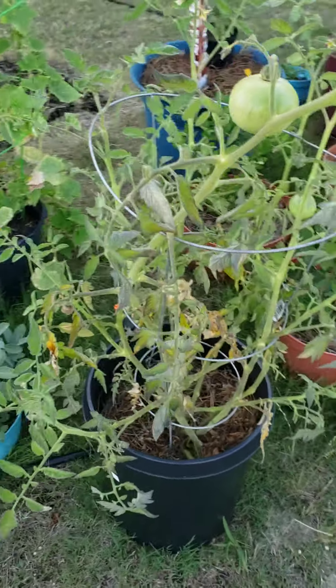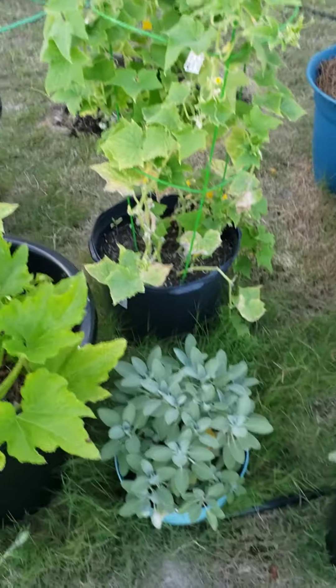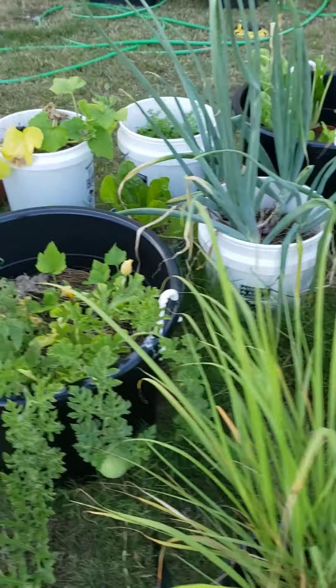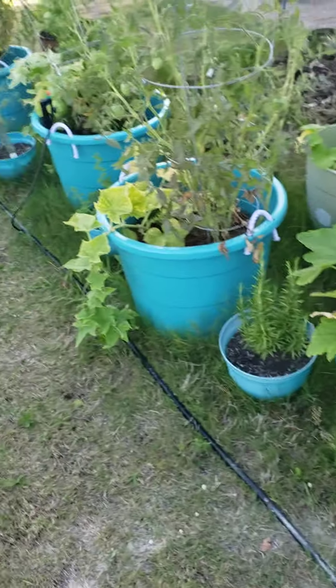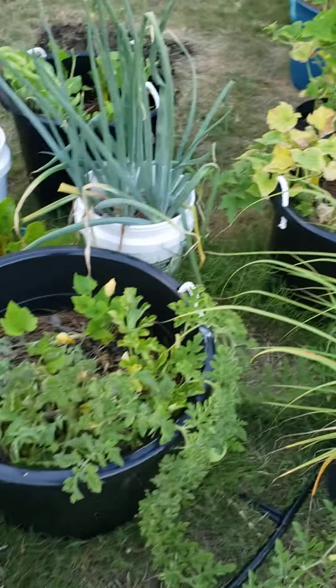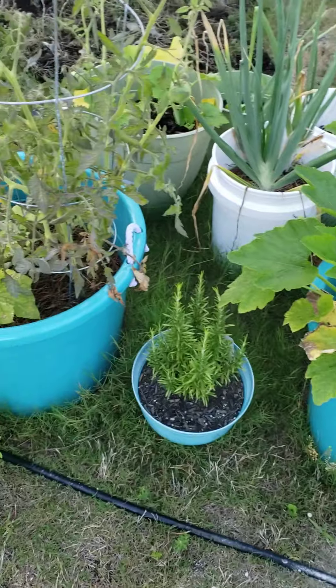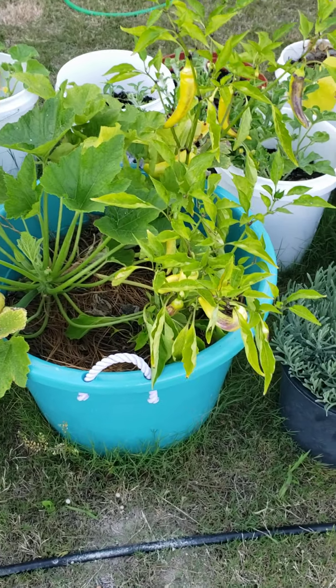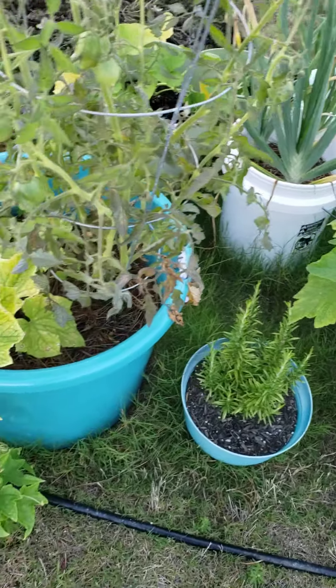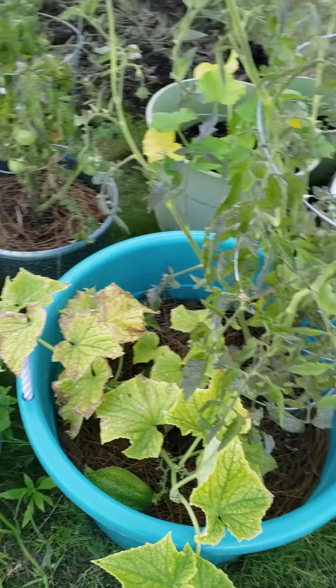I recently took a bunch of tomatoes off all the tomato plants — anything that was even semi-red, I took it off — because something was pecking or biting into the tomatoes. I don't know if it was a bird or a rabbit, but like five of them had holes in them. So I said, anything that's ripe or almost ripe is coming off, and we'll just have to find a way to use it.